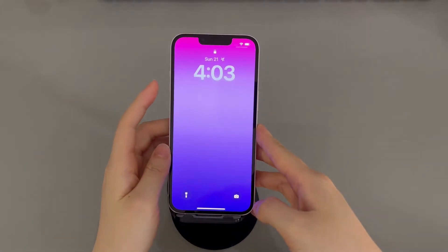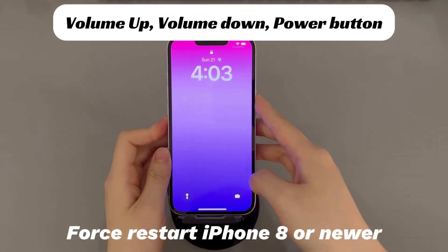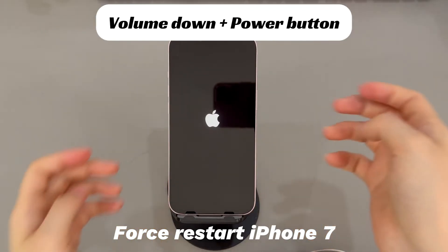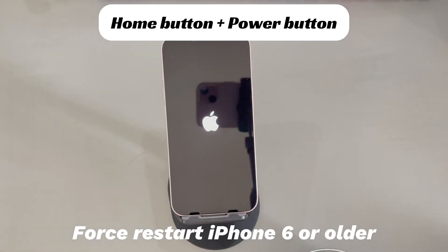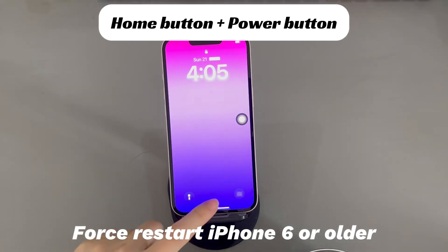Here's what you need to do. To force reboot an iPhone 8 or later: press and quickly release the volume up button, press and quickly release the volume down button, then press and hold the side button until you see the Apple logo. To force reboot iPhone 7 series: press and hold both the volume down button and side button until you see the Apple logo. To force reboot an iPhone 6s or older: press and hold both the home button and the sleep/wake button until you see the Apple logo.